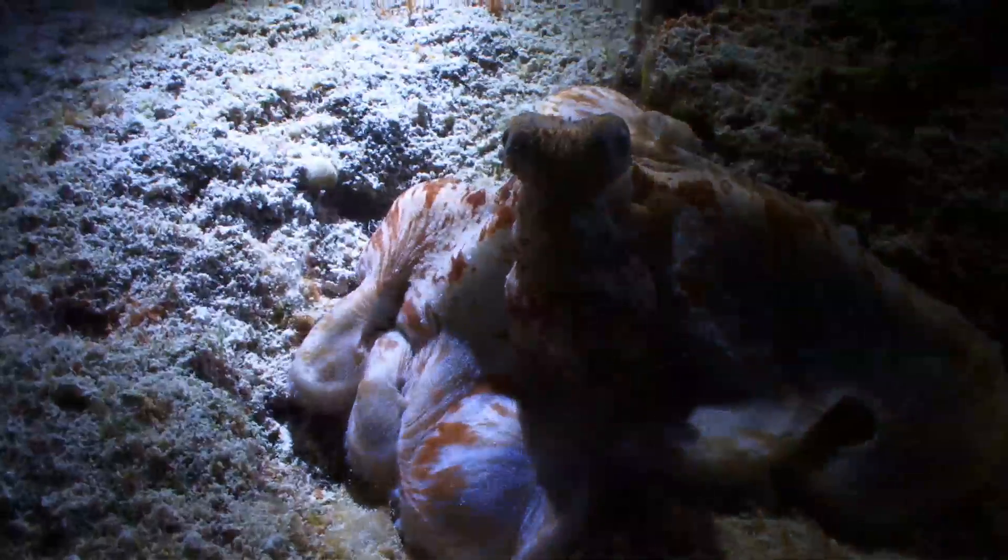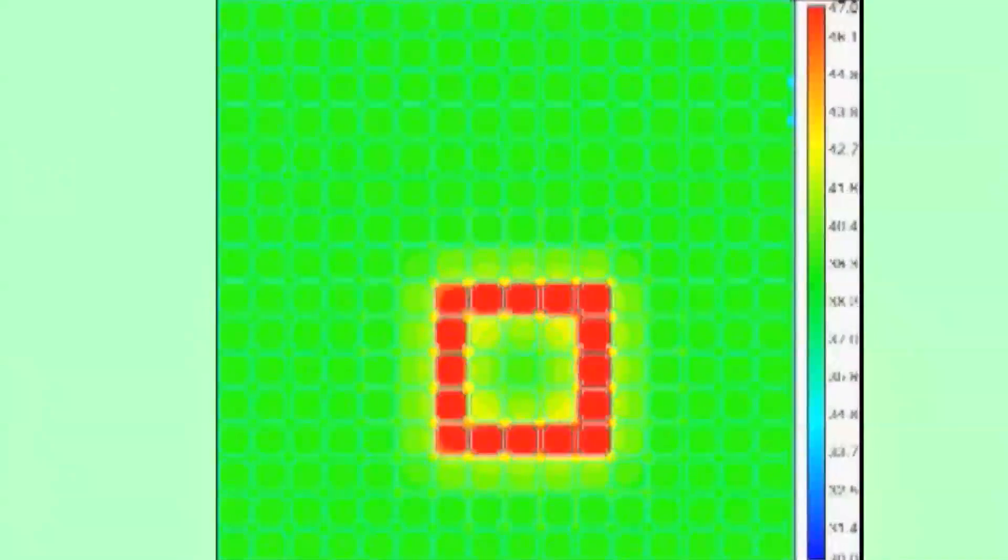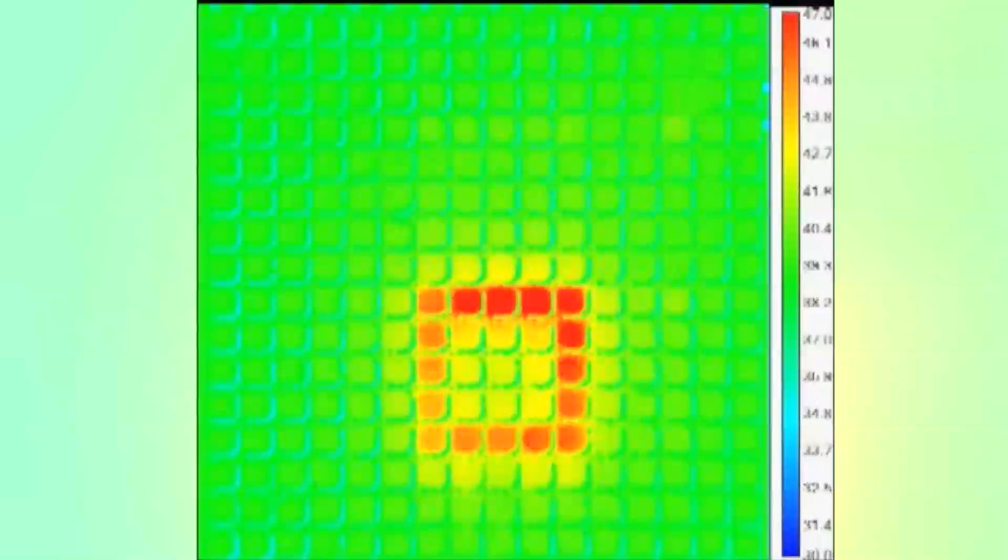So a team of researchers at the University of Houston and the University of Illinois at Urbana decided to use octopus skin as a model for creating a flexible, pixelated sheet that uses multiple layers to detect light and change its color and pattern to match.